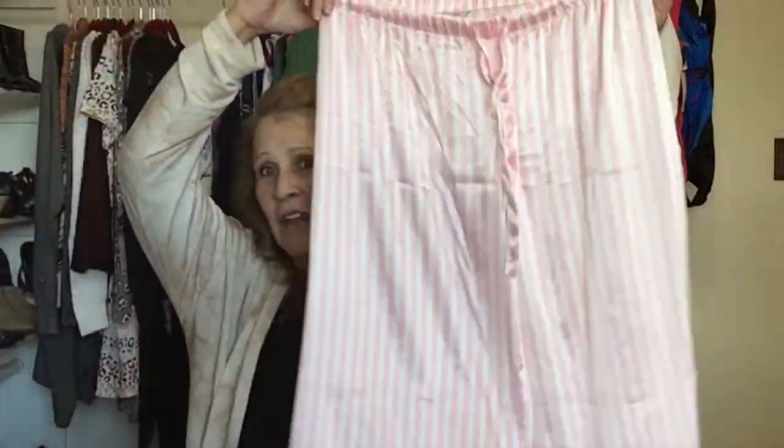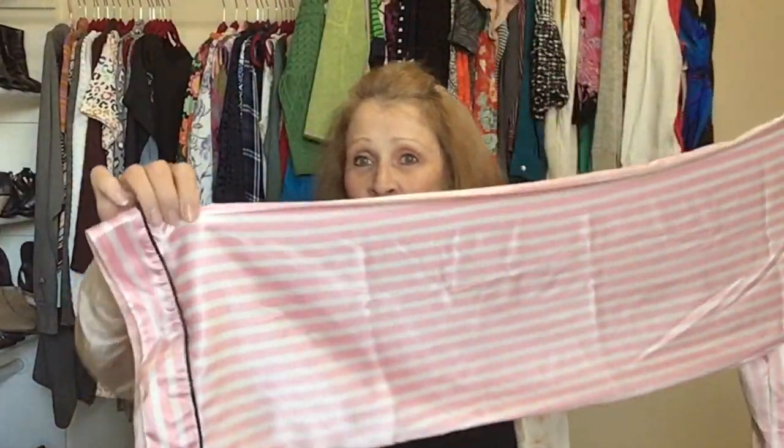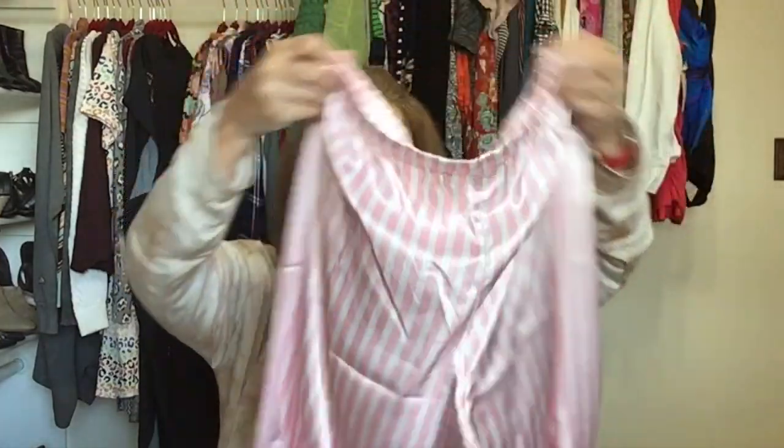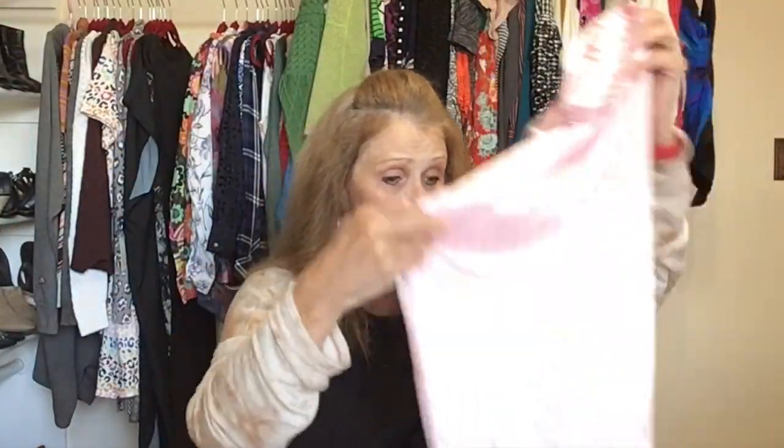A pair of pajama bottoms — Victoria's Secret signature pink stripe satin pajama bottoms in size medium. These would do much better had I found the matching top, but I didn't.